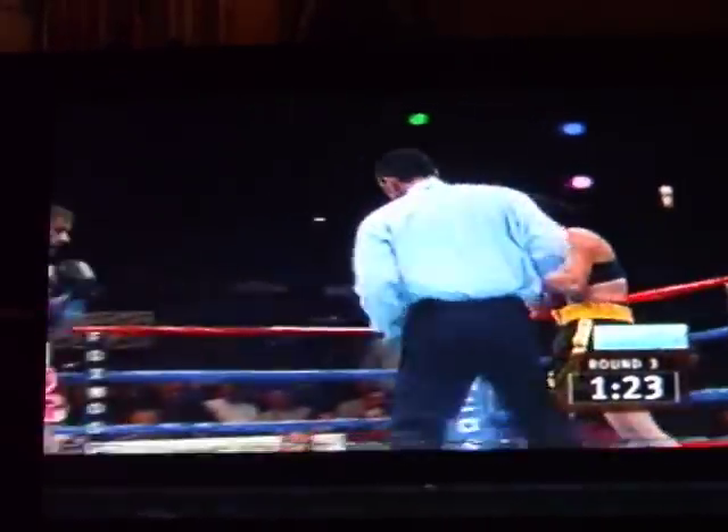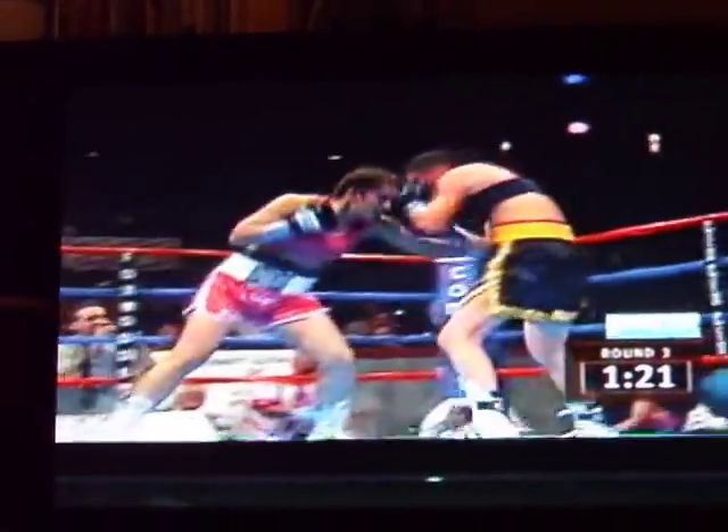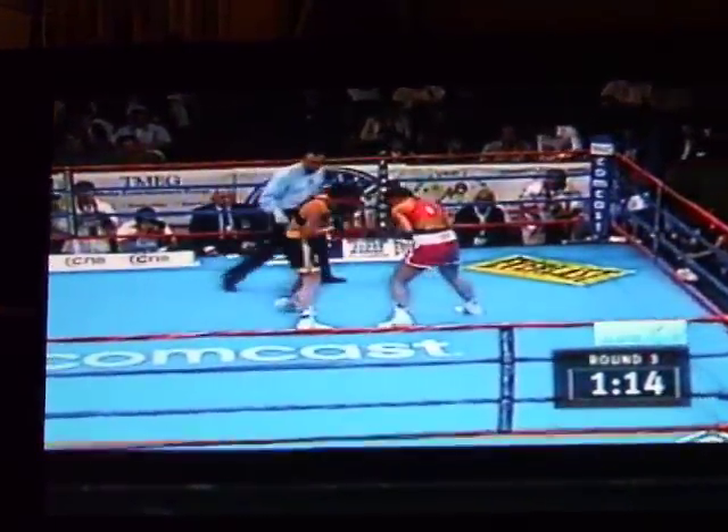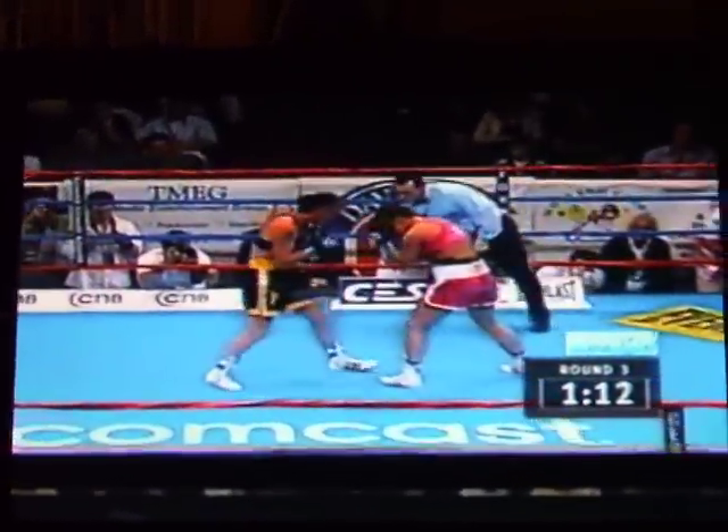Jane Couch has set a quick pace in this fight, which is a forced adjustment for Jamie Clampett. This is good action — she's working the body, and Jane Couch is bringing it right there to her.